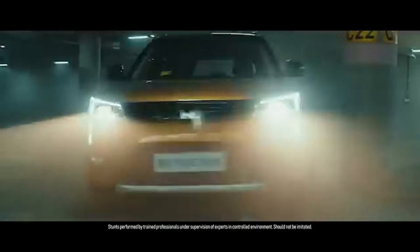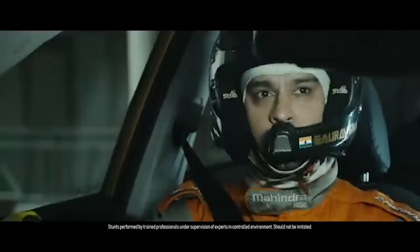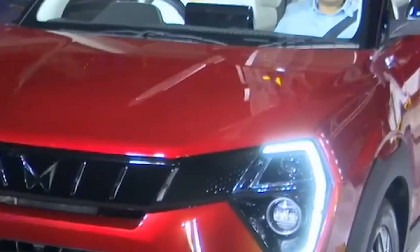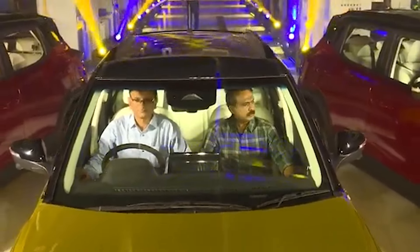Under the hood, Mahindra has fine-tuned the engines to offer a perfect blend of performance and efficiency. The XUV3XO retains three engine variants but introduces a more powerful 130-hp 1.2-liter turbo-petrol engine, coupled with a new six-speed torque converter automatic gearbox, promising smoother and more responsive driving dynamics. New drive modes and steering modes allow you to tailor your driving experience whether cruising on the highway or tackling city traffic.